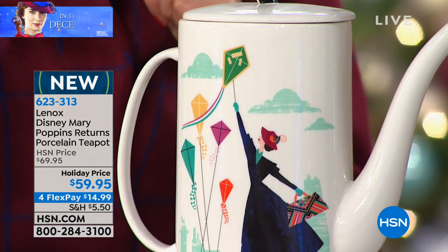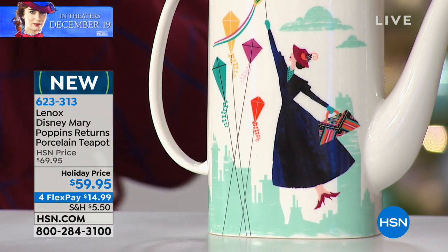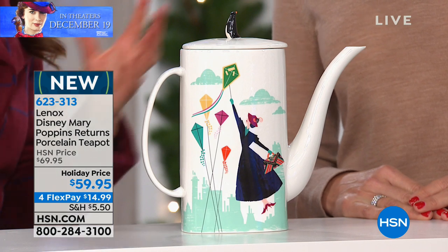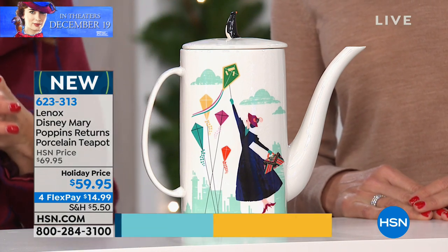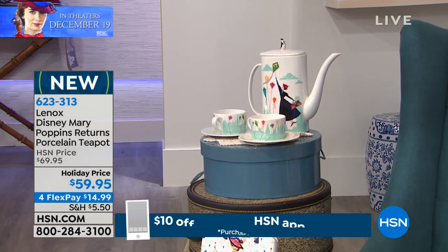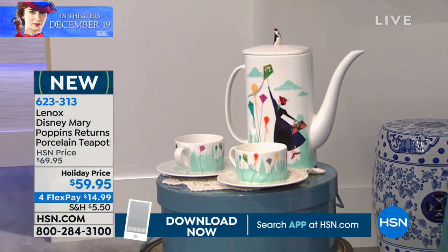I will give you a little hint — pay attention to the green kite in the movie. So many details on here; it plays a very important role. And of course, anybody who has grown up with Mary Poppins, we all remember the song from the original: 'Let's Go Fly a Kite.' The kite makes a return appearance in Disney's Mary Poppins Returns.